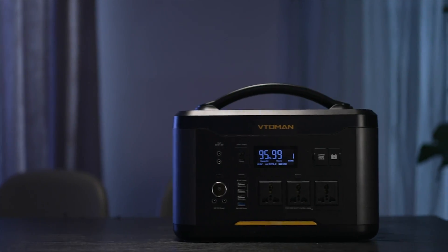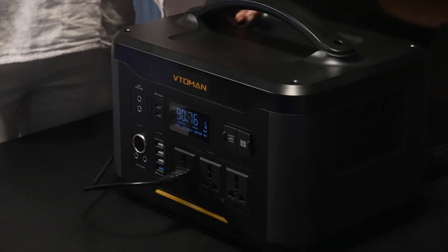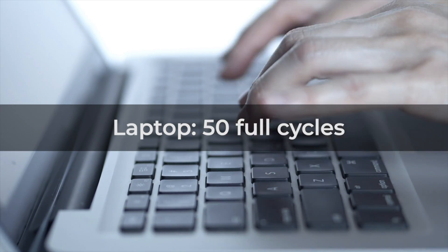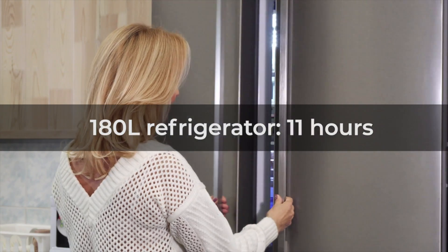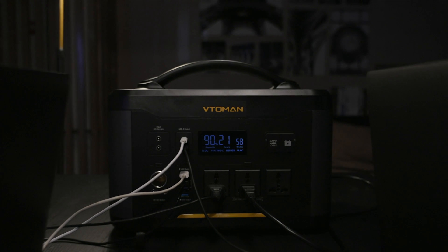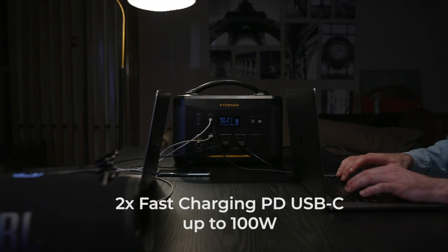Vita Man's Jump 1500 is a compact power station delivering more than 1,500 watt hours. Whether it's phones, lights, laptops, or TVs, power all the items you need in your home. The Jump 1500 is the only power station that has fast-charging PD USB-C, so you can charge two 85-watt laptops at the same time.